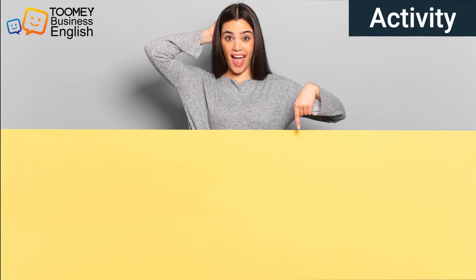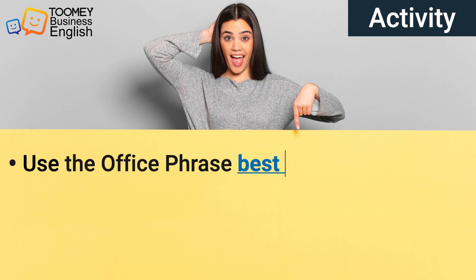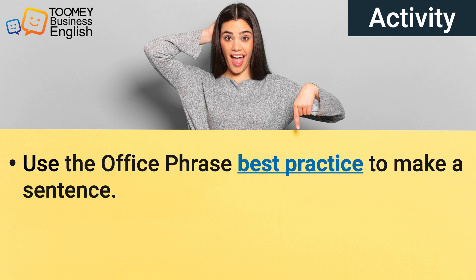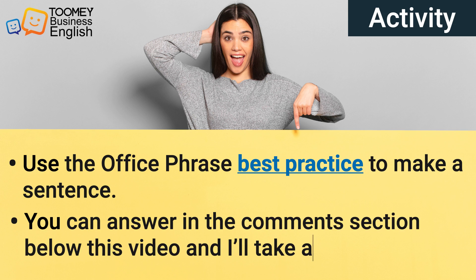Okay, now it's your turn. Here's an activity for you: use the office phrase 'best practice' to make a sentence. You can answer in the comment section below this video and I'll take a look.